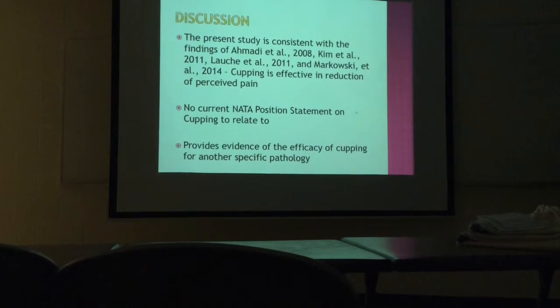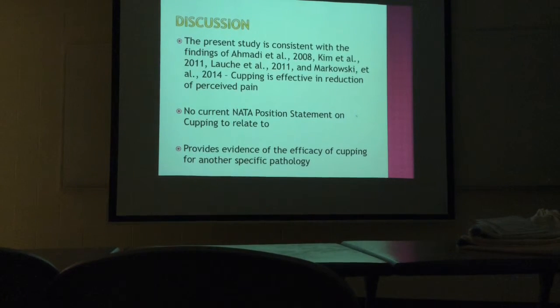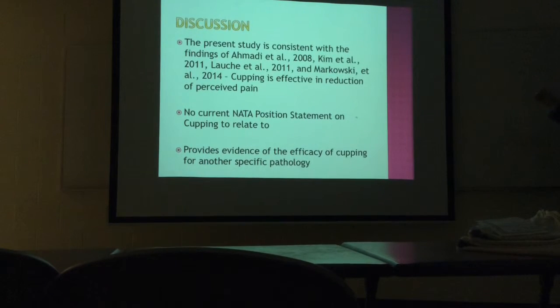So going into the discussion — basically, what does this mean? My study was consistent with the findings of Ahmadi, Kim, Lausch, and Markowski that cupping is an effective intervention to reduce perceived pain in patients. Currently the NATA — our national organization — puts out position statements on various treatments and protocols. The NATA does not currently have a position statement around cupping, so there's nothing for us to relate to there. Basically, this study provides evidence for the efficacy of cupping for another specific pathology. We're starting to build the body of research — we already know it's good for headaches and low back pain, and now we can also add cupping for plantar fasciitis.